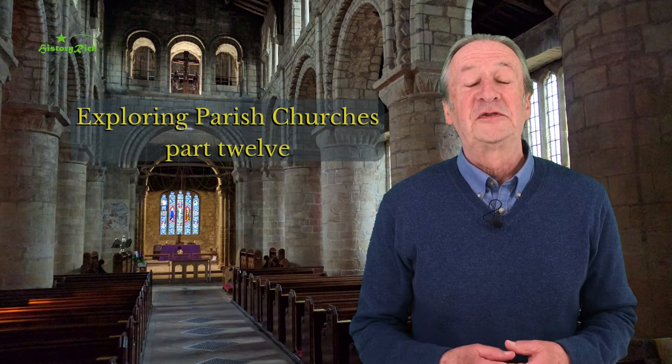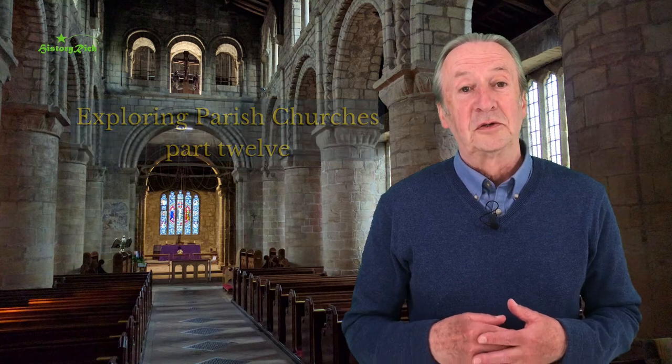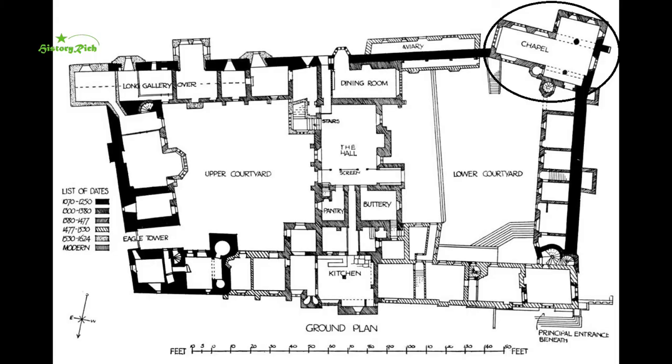The chapel of St Nicholas and St Anne is tucked into the southwestern corner of the lower courtyard of Haddon Hall. It isn't a parish church now, but it once served the tiny parish of Nether Haddon, and it was built in the 12th century before the lower courtyard was fully enclosed. And we can see in this chapel many of the features that we've covered so far in this series.